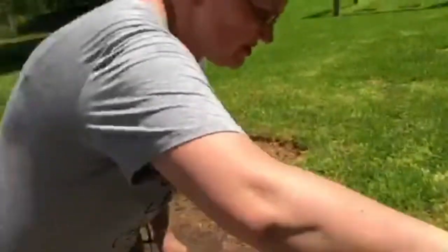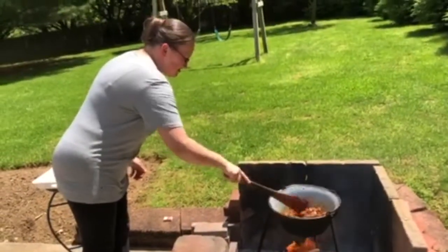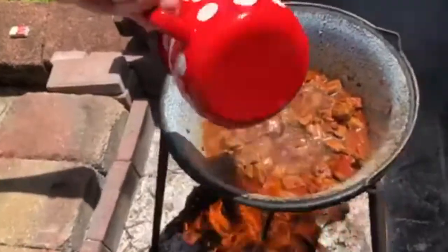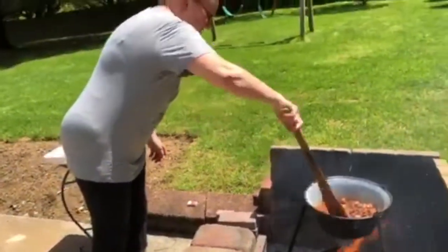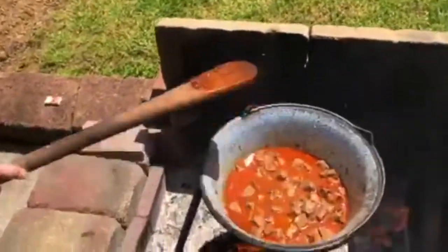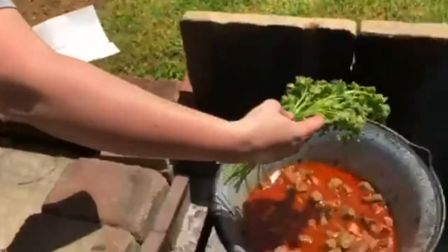We cooked the meat down just for a couple of minutes to sear it. And still up to this point, we hadn't added any water. Now we're just going to add some hot water to the pot and mix it up. It's got a really nice color from the Hungarian paprika, as you can already see. One more ingredient we use is fresh parsley — put a whole string of fresh parsley in there to cook for about half an hour. It gives good flavor, and then after half an hour you take it out of the pot.